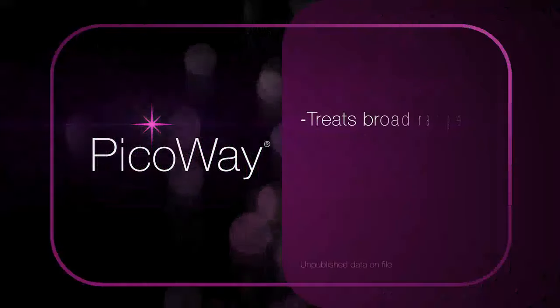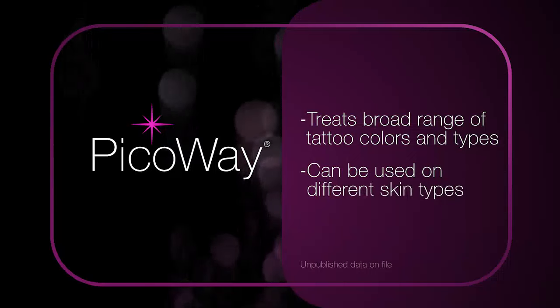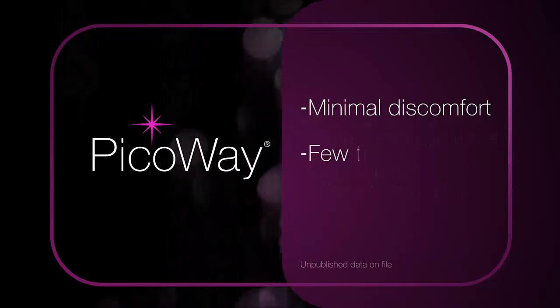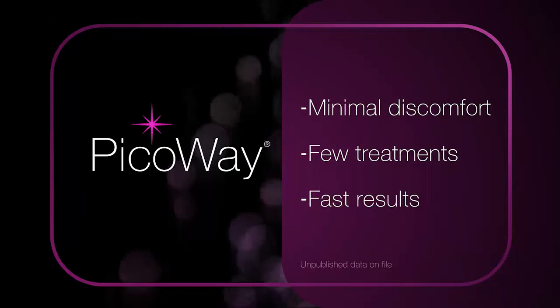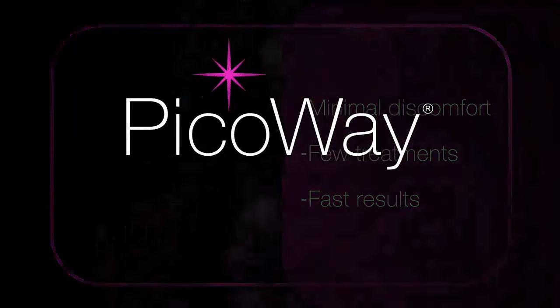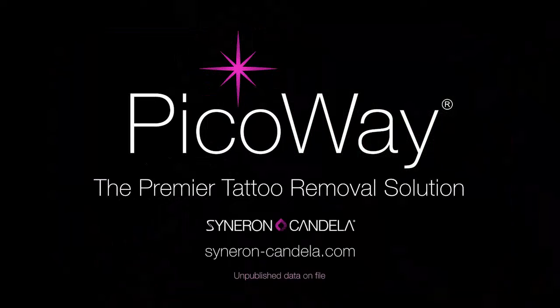PicoWay also treats a broad range of tattoo colors and types on different skin types. PicoWay — the premier alternative to traditional laser tattoo removal for minimal discomfort, few treatments, and fast results. To learn more about PicoWay Tattoo Removal, talk to your treatment provider today.